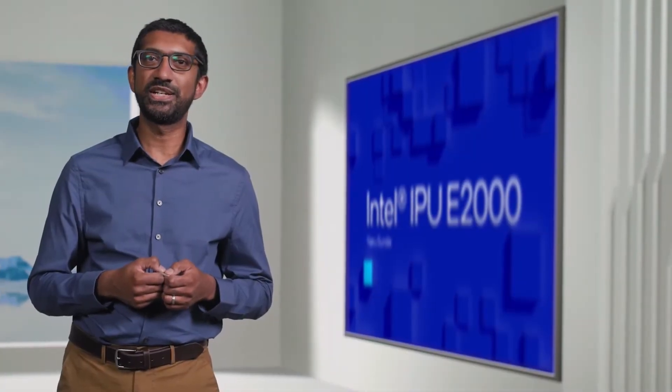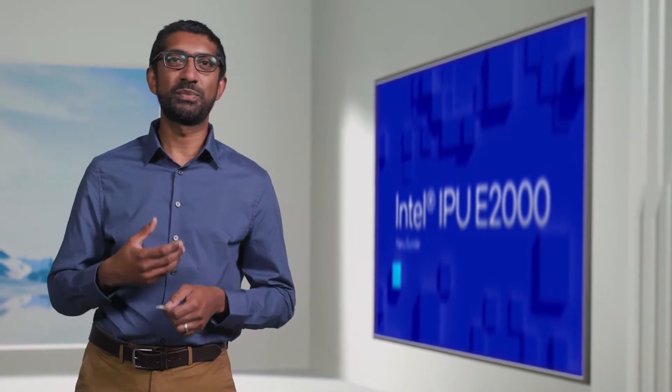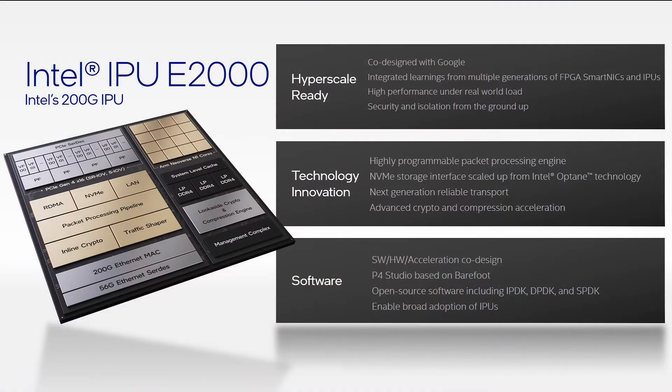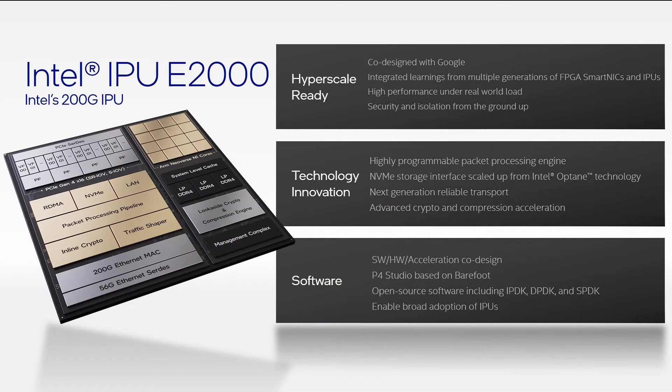Intel is helping to lead this industry transformation by building leadership IPUs based on our FPGA and ASIC assets. I'm here today to introduce you to a product I'm really excited about: the Intel IPU E2000, our first 200-gig ASIC IPU, or Infrastructure Processing Unit. We have architected and developed the E2000 hand-in-hand with Google, a top cloud provider. This has provided tremendous insights into deployment requirements for networks at scale. Intel has been working closely with other cloud providers through our FPGA-based solution, and our learnings with those products has influenced many of the E2000 architecture and design trade-offs.